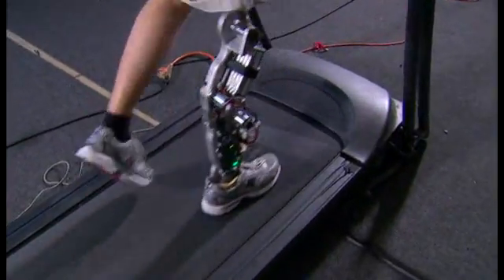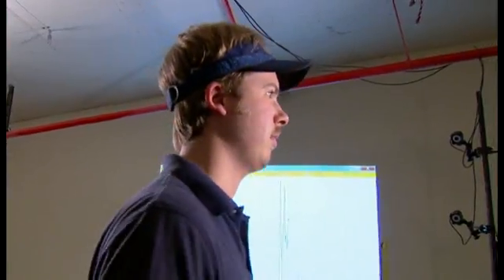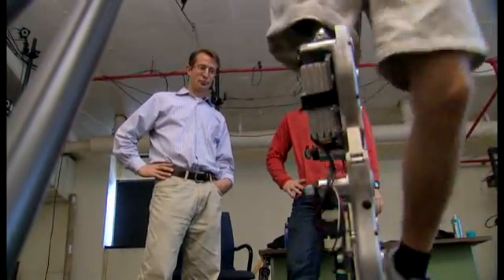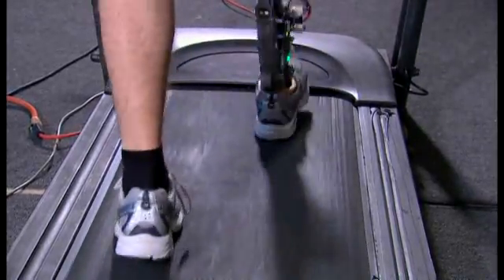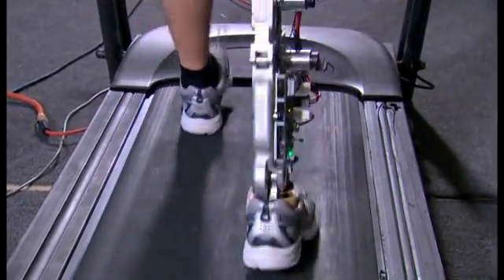Two years later, and game for a challenge, Huttoe became the first test pilot for a unique and powerful new prosthetic leg developed by mechanical engineer Michael Goldfarb and his team at Vanderbilt University. The effort was kick-started by a grant from the National Science Foundation.